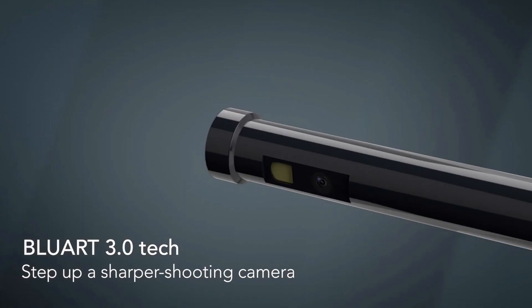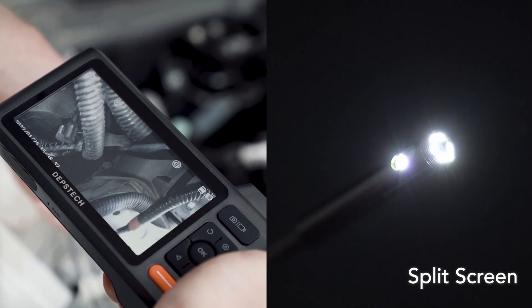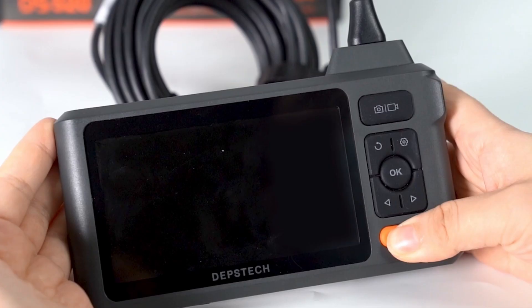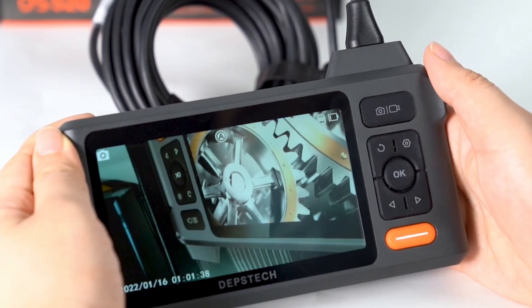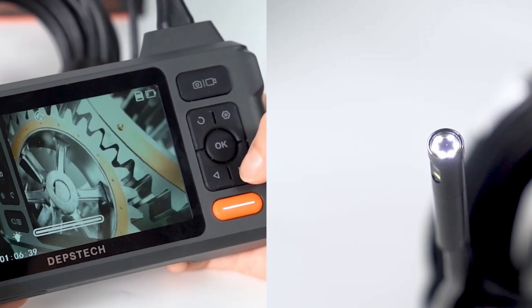Have you ever dropped your ring down the drain, or needed to pick up a screw you accidentally dropped in your engine? Simply using a flashlight and your hands can be difficult and at times impossible. This 1080p dual lens inspection camera by Depstek will help you find and grab items you can't reach. This cool gadget comes with a 4.92-foot semi-rigid cable which you can shape and maneuver, with a camera, lighting, and even a magnet or hook at the end. With a large 5-inch screen, 30 frames per second, and a 1080p camera, it provides accurate real-time footage.